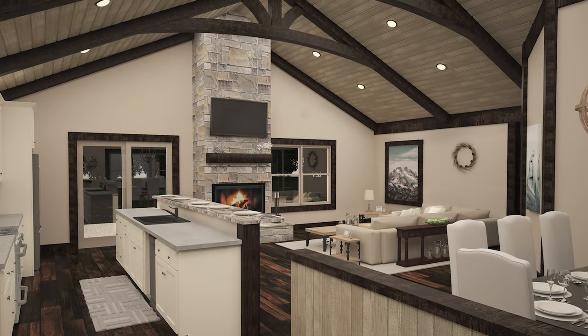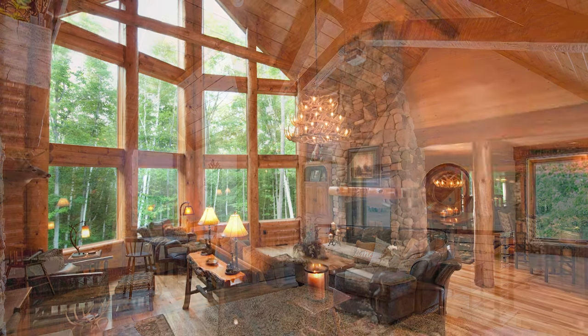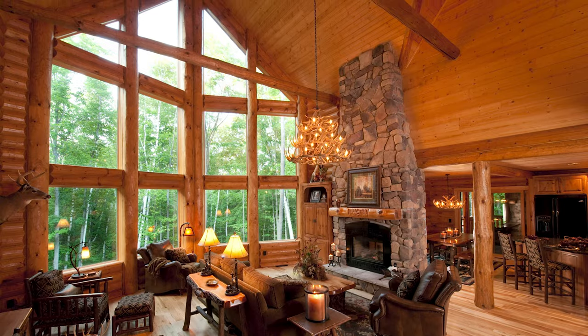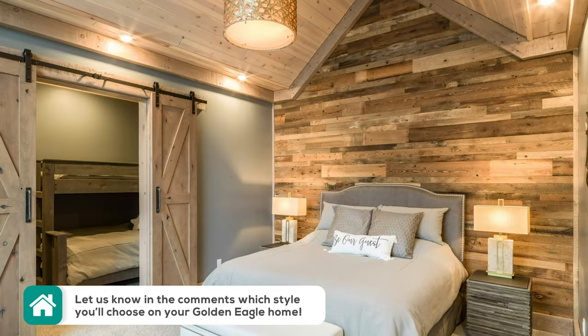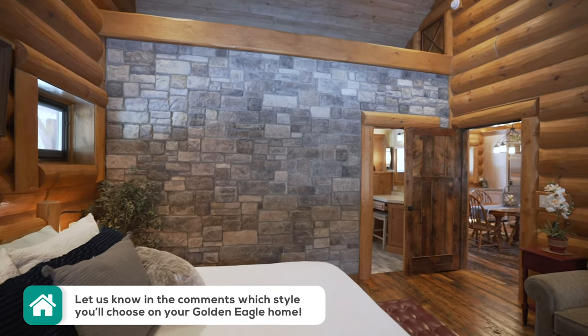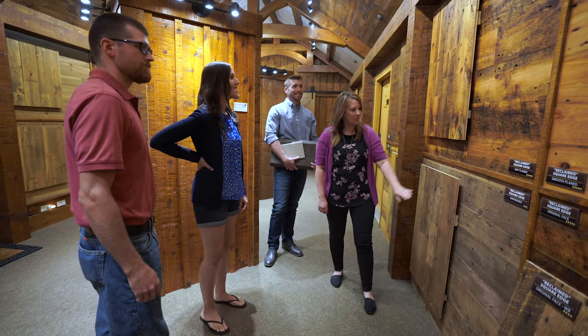This is a very popular look and we are seeing a lot of it in new homes with this style. Some clients prefer wood on every wall, while some choose stone, tongue and groove wood planking, barn wood, or even a mixture of many different styles. That's what's great about coming to our headquarters — our designers will help guide you through this fun process.